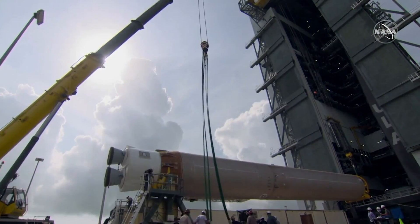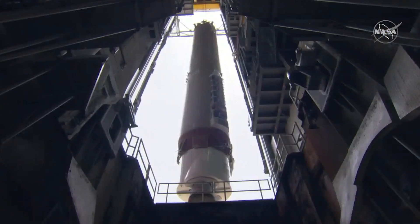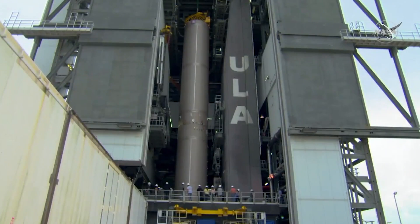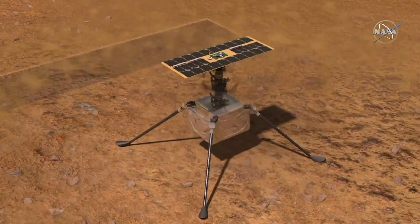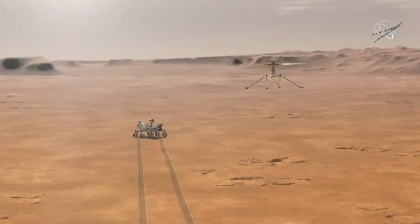Seeing our helicopter get launched is the start of everything our team has worked for. And after it lands, it's going to be extraordinary. After all of us working really hard for over six years, it's going to be outstanding to get to attempt the very first rotorcraft flight test at Mars — and in fact, the first time on any other planet outside of our own Earth.